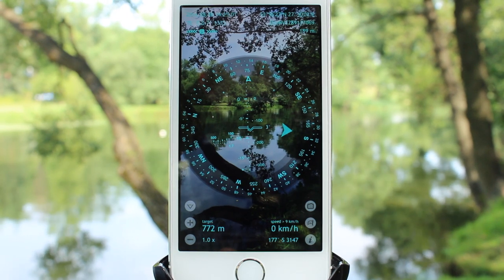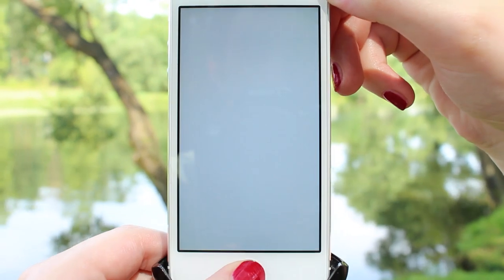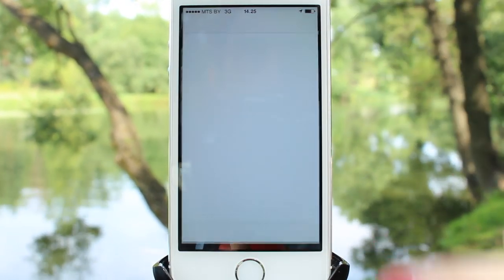Or you can make a usual screenshot by simultaneously pressing the power and home buttons. The pictures will be saved to a camera roll.